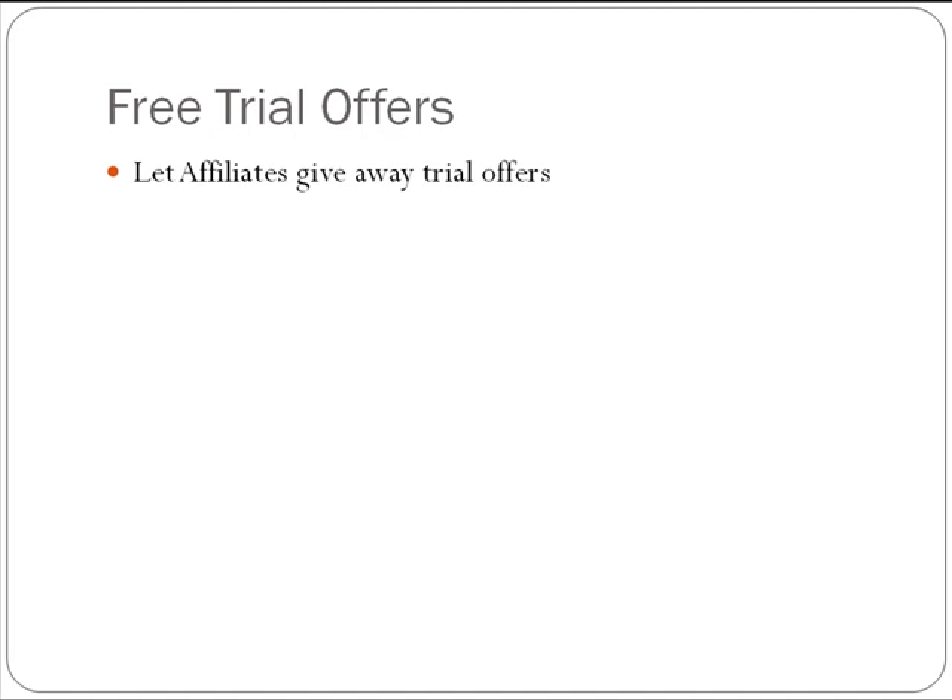You get subscribers and then it's your job to keep them. They get something additional of value that they can offer to either their subscribers or the people that purchase their products. Here's what happens: somebody goes and buys a product in a certain niche and then they get access — a free subscription to your offer.